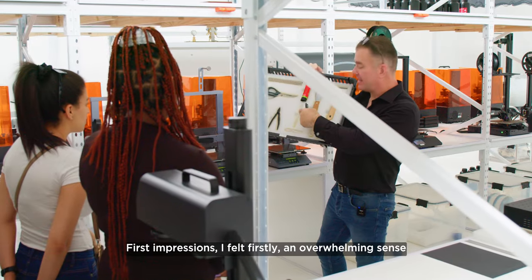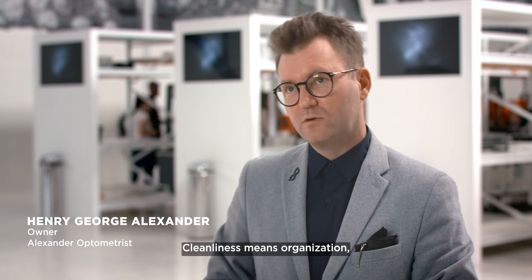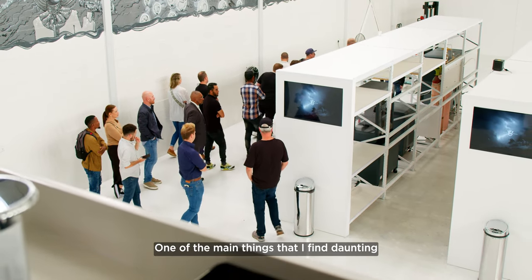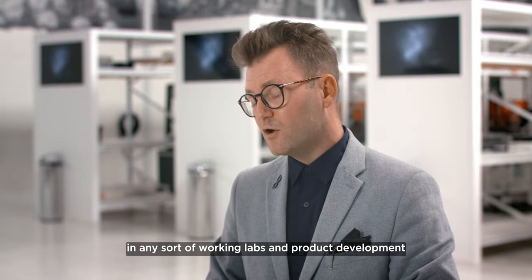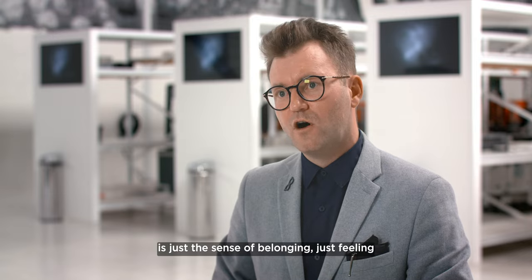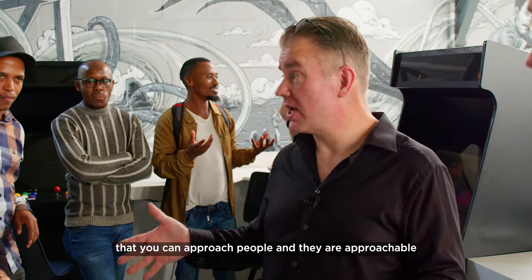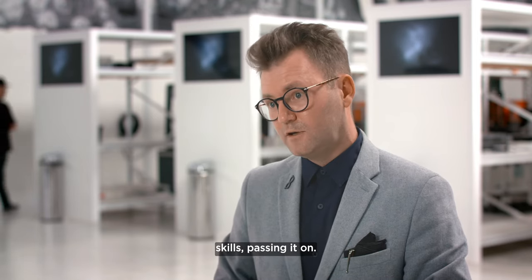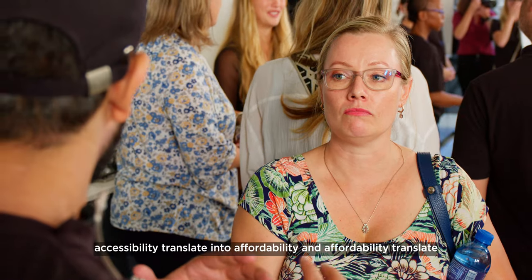First impressions — I felt an overwhelming sense of cleanliness, which I value quite a lot. Cleanliness means organization, organization means productivity. One of the main things I find daunting in any working lab and product development space is a sense of belonging — this feeling that you can approach people and they are approachable. It's a conducive environment for learning new skills and passing them on.